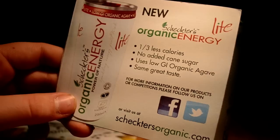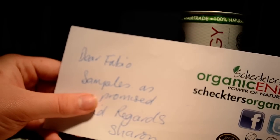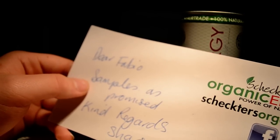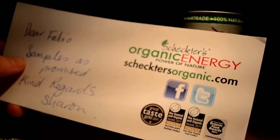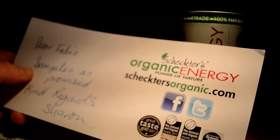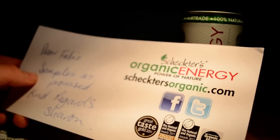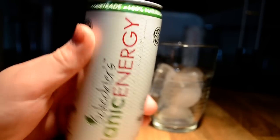On top of the box there was a note saying 'Dear Fabio, samples as promised, kind regards, Sherin' — so thanks for that. The website is shaktisorganic.com, with Facebook and Twitter too. Awards include Great Taste Gold 2011, Natural and Organic Awards 2011 finalist for best new sports nutrition product, best new organic food product, and a Soil Association Organic commendation.